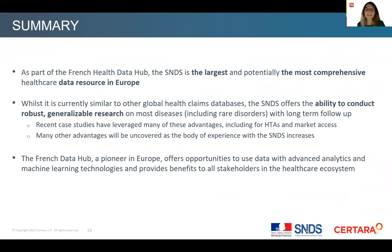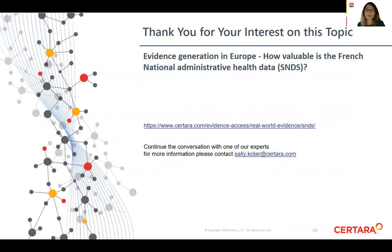To summarize, SNDS is probably the largest and most comprehensive healthcare data resource in Europe. It allows the conduct of robust, reliable and generalizable studies. With the upcoming new databases, the health data hub, and initiatives involving machine learning technologies and artificial intelligence, this will certainly have a strong impact and benefit to all stakeholders in the healthcare ecosystem. Many thanks for your attention and have a nice day at the conference.